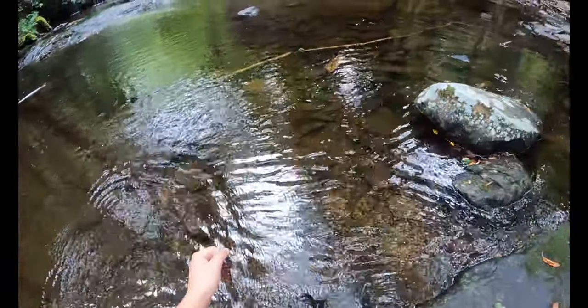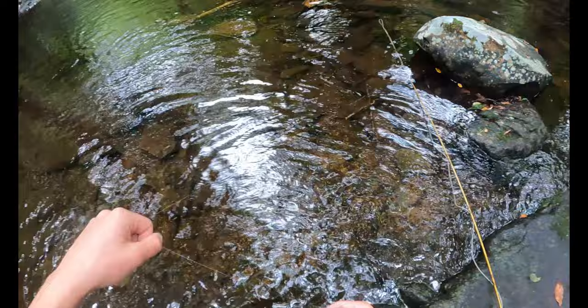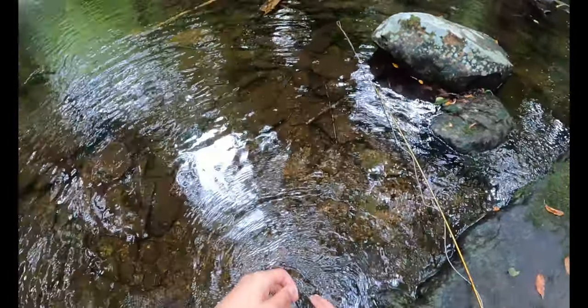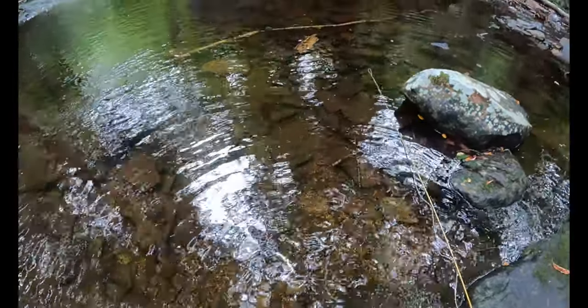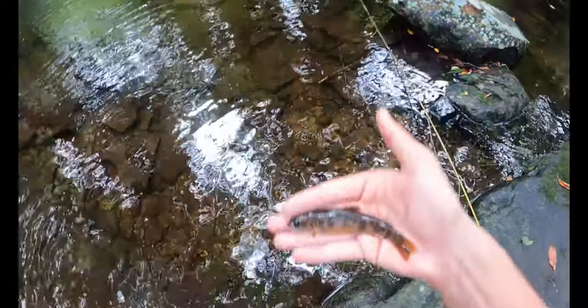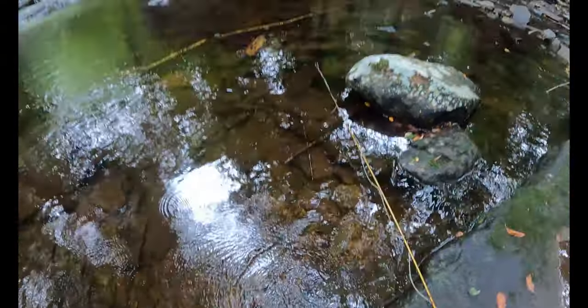Another little guy. I don't even use the net or the GoPro or the Olympus for any of these smaller trout. This one's probably the least vibrant one of the day, but still a magnificent fish. There he goes.